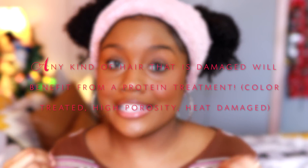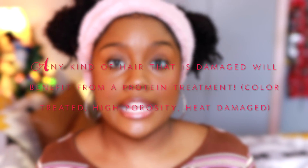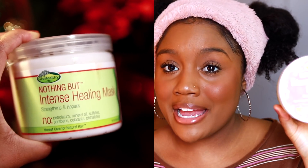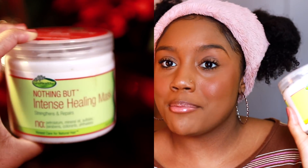After I clarify, I do a protein treatment once a month. I do this because my hair is high porosity and fine — it is typically damaged, and if your hair is damaged it needs protein. My protein treatment of choice hasn't changed: I'm still loving the Nothing But Intense Healing Mask. You guys have told me I put you onto this, and it's still working for me in the winter.